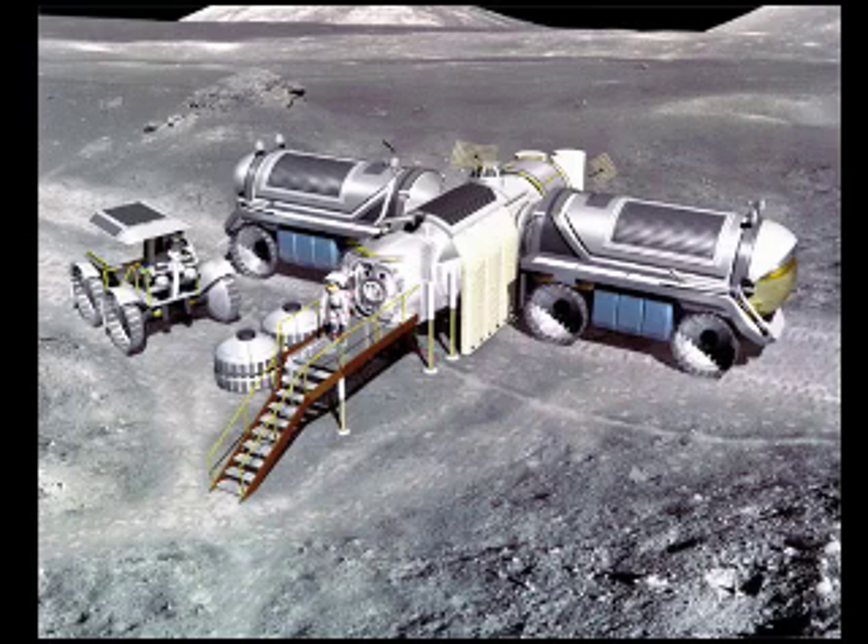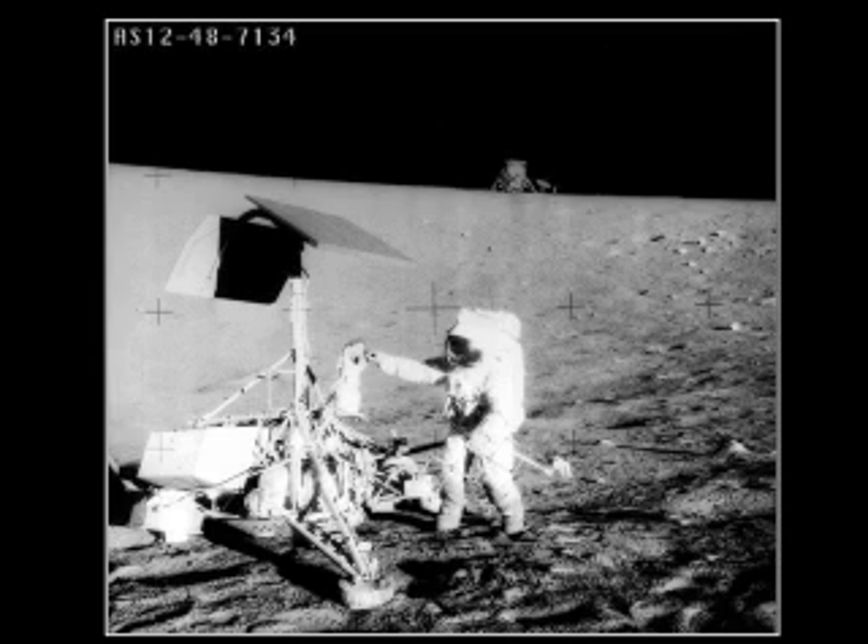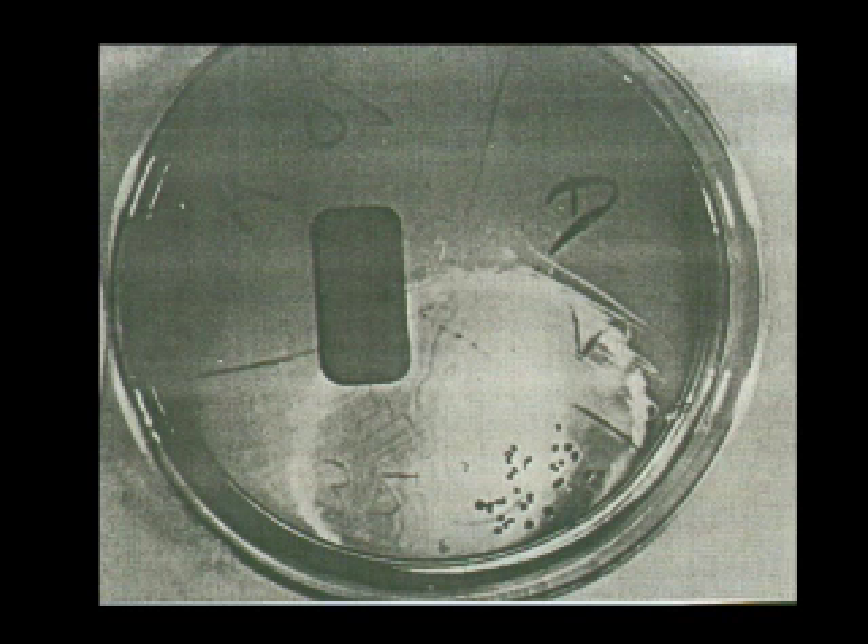When a camera from the robotic lunar mission Surveyor 3 was returned from the moon by the Apollo 12 crew in 1969, nearly 100 streptococcus bacteria organisms — which had inadvertently survived the clean room environment of its construction, the rocket launch, the space vacuum, and three years of radiation exposure — deep freeze at an average temperature of only 20 degrees above absolute zero, and no nutrient water or energy sources, were found to still be alive.